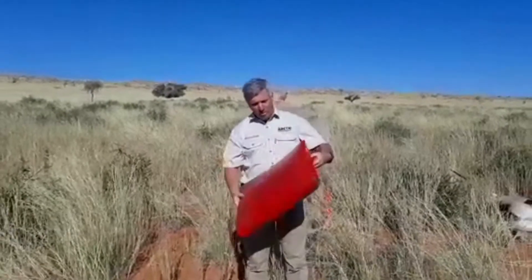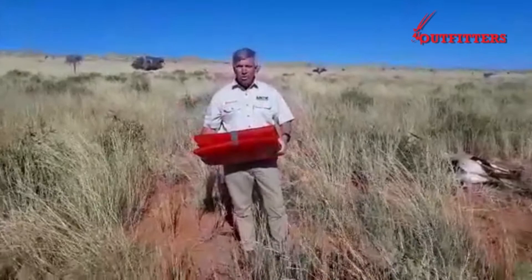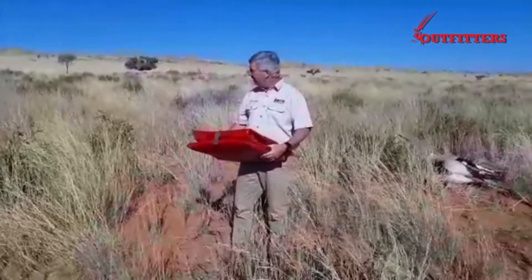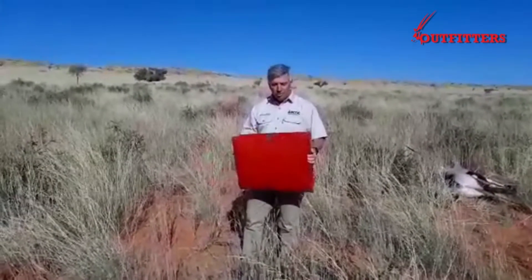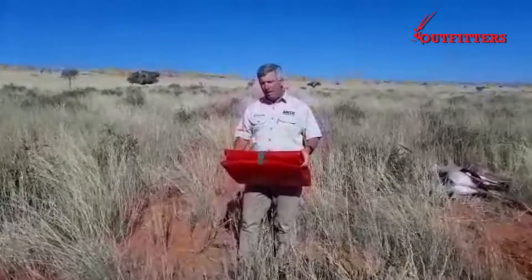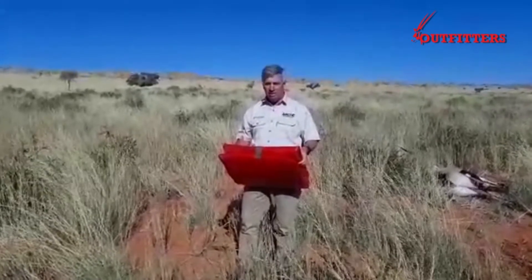Andrew from Outfitters. We've got a bag here which you use for carrying a carcass. As you all know, sometimes it's difficult to get your vehicle there. We are in the Kalahari hunting now, so we can get the vehicle there, but we're just going to demonstrate how this works. Obviously if you're in a mountainous area and you can't get your vehicle there, it's very difficult to drag a carcass out.